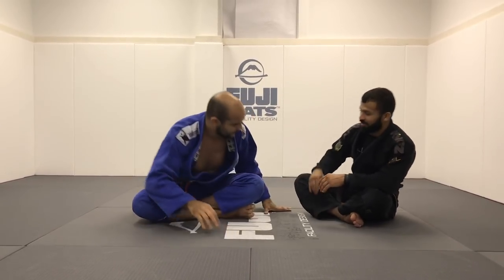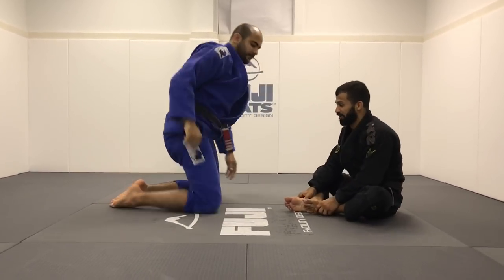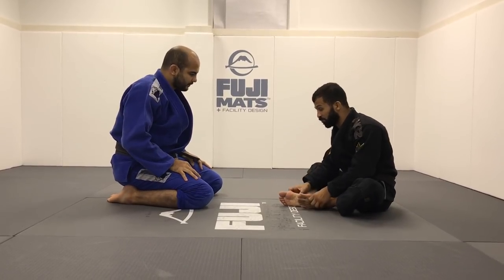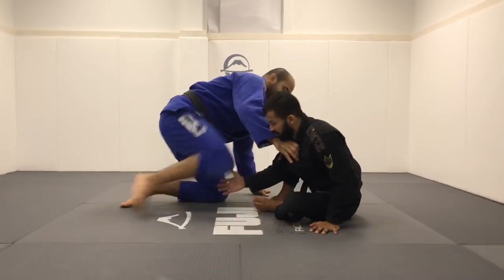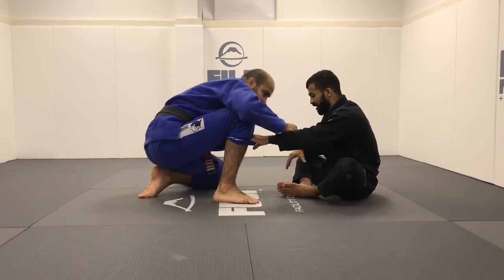Thank you Bernardo for having me, it's always an honor to be here with you. Today we're gonna work kind of like a collar drag with the cross collar control and the pants grip. It's a position I really like if you're comfortable playing with big guys. Bring your knee up to the mat — the only thing I cannot let happen is for him to get close and work inside my grip.